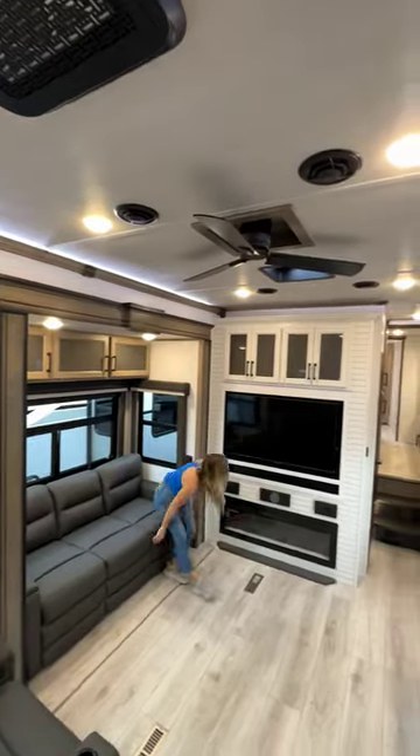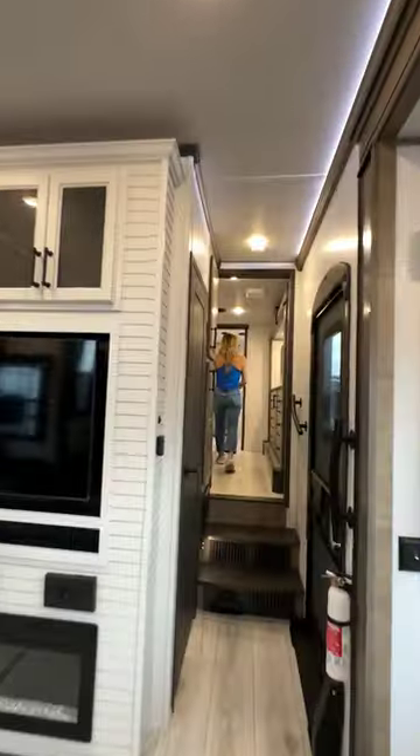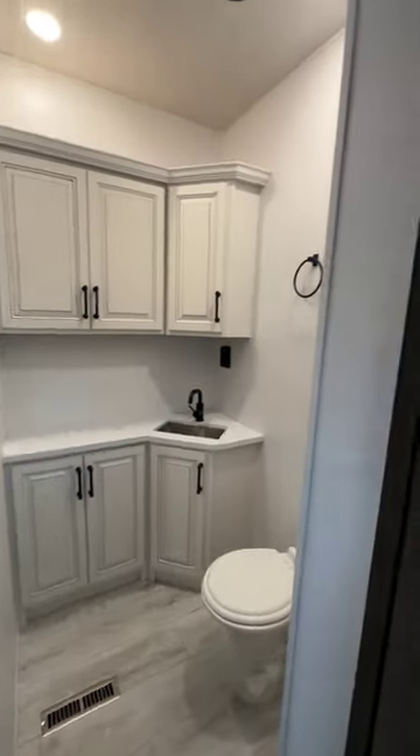I mean, it's open to the living room, floor-to-ceiling cabinetry. Look at that TV dining area. And yeah, a half bath, so you don't have to have anybody up in your main bathroom.